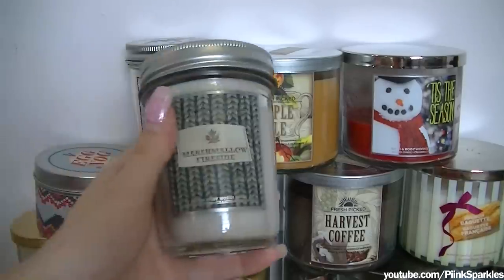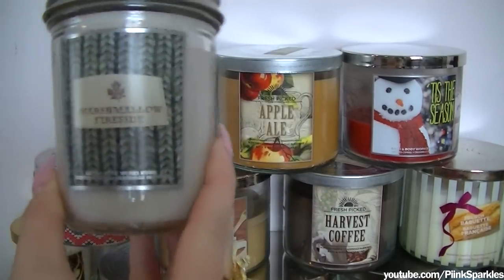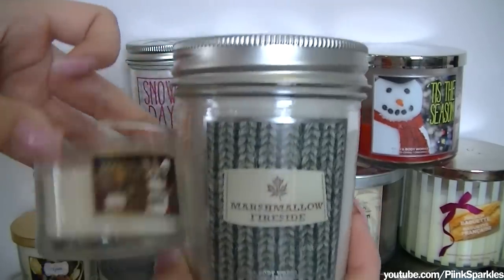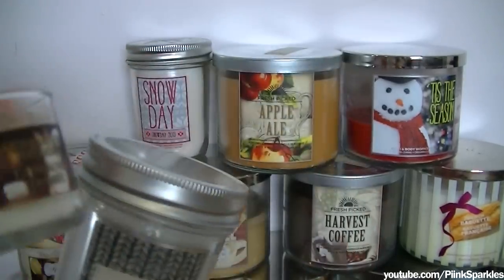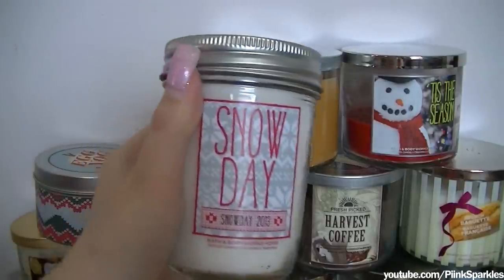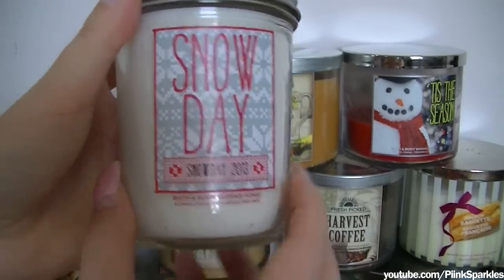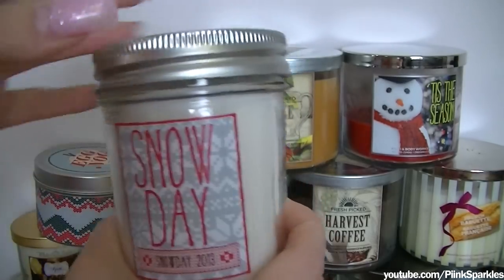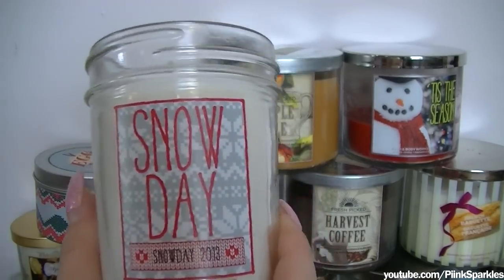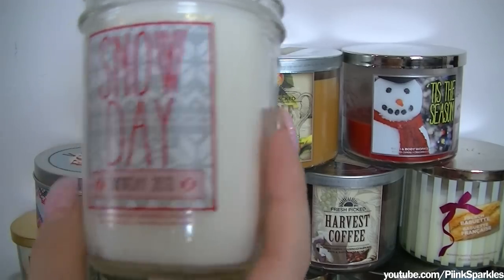These little jars — this first one here is Marshmallow Fireside. I had the little one of Marshmallow Fireside earlier — it's different packaging because that one's a mini. Snow Day is the next one. When I smelled this, I was not expecting the smell of it. This is Snow Day 2013 — it's very, very vanilla-y, and there's something else really sharp in there that I don't know what it is. It's a really distinctive scent — not what I was expecting, but I do love the candle.